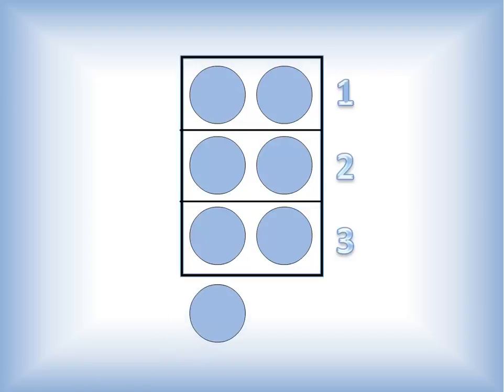If I add one more dot, how many will I have? Right, I'll have seven. And seven is our next number.